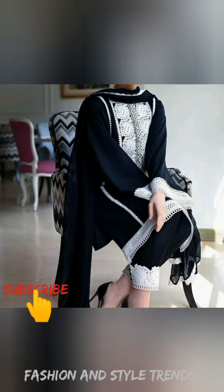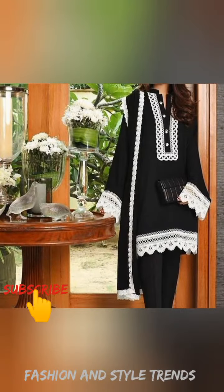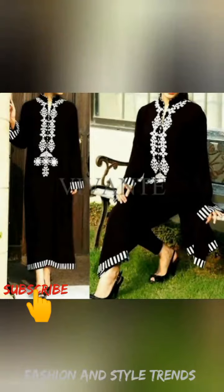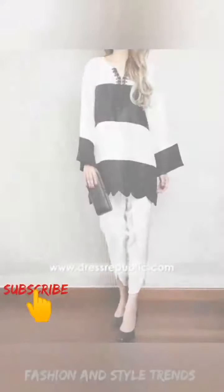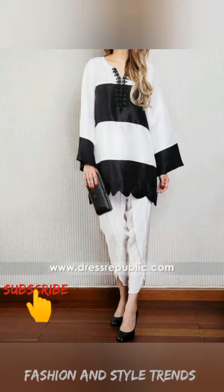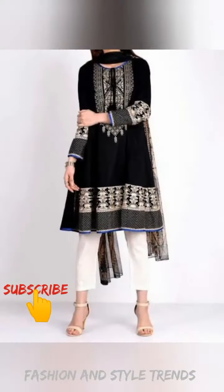Today's video features a very beautiful color combination: black and white color contrast. If you are wearing a black dress and you make a touch with white color, or a white dress, it is a very beautiful combination. I have a lot of ideas for you for black and white color contrast.